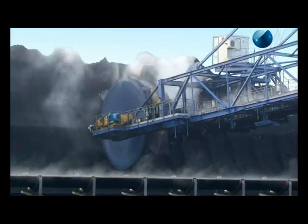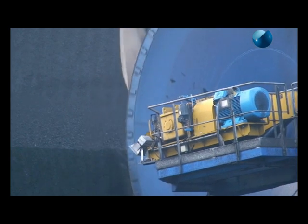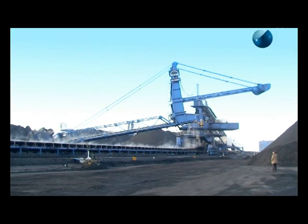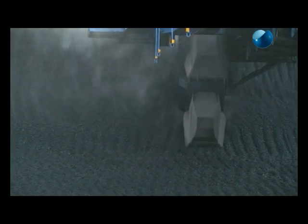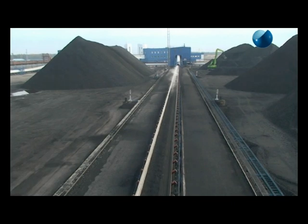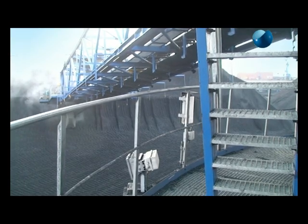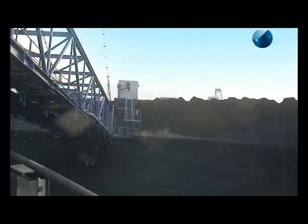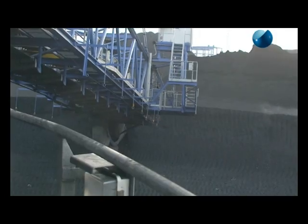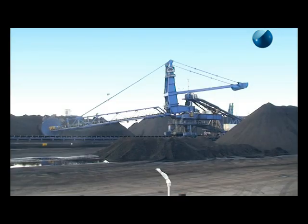Bucket wheel reclaimers are useful for handling high capacity of soft to hard ores or coal. The bucket wheel of sturdy design draws the material from the pile, discharges to the boom belt and is taken away by the yard conveyor. Tenova Takraf supplies bucket wheel reclaimers with boom lengths up to 60 meters and capacities of 10,000 tons per hour.